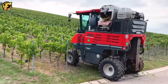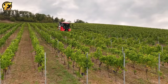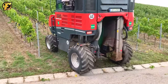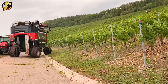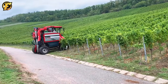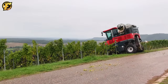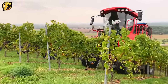ERO Grape Liner 7200 Traubenernter is a specialized grape harvester used in the grape and wine industry. The Grape Liner 7200 is designed for efficient and fast grape harvesting — it can cut grape vines and automatically remove grapes from vines. The ERO Grape Liner 7200 is designed to operate with high precision, helping to remove unnecessary grapes and harvest only ripe ones. The ERO Grape Liner 7200 saves time and effort compared to manual grape harvesting, especially when working on a large scale.